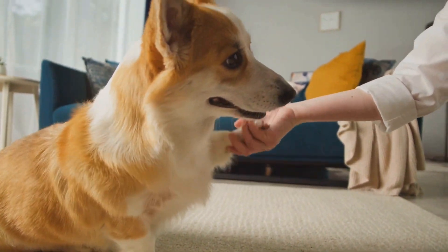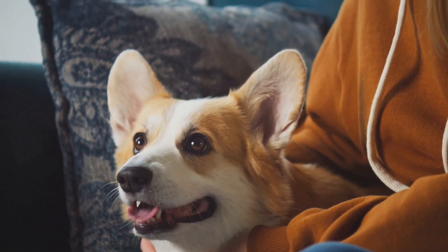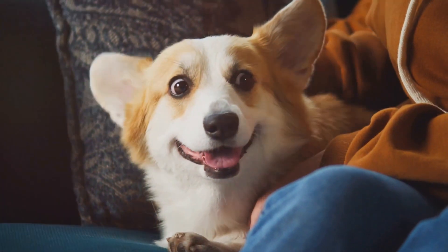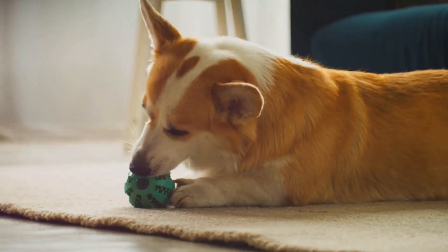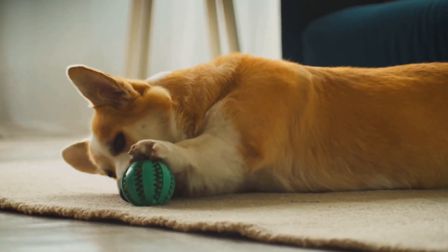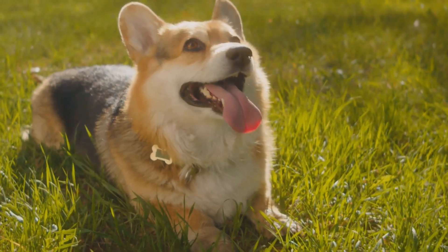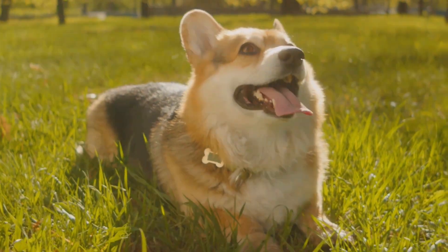We've discussed the various challenges that come with this breed, including their high energy levels and predisposition to certain health issues. But we also highlighted the abundance of benefits — their intelligence, loyalty, and affectionate nature make them a delightful addition to many families. Corgis are truly a breed like no other, combining a rich history with a unique set of traits that make them beloved pets around the world. Remember, every dog, including corgis, deserves a loving, responsible home.